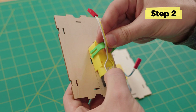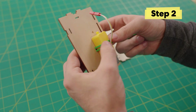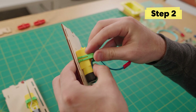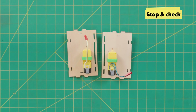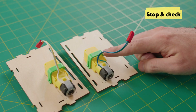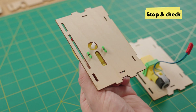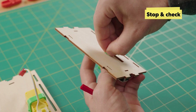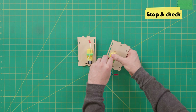Next, take your two green clips and slide them under the wires — you want the wires free — then press down and you should hear it snap in. Check that the wires are outside of the green clip and that your motors are lying flat. If you need to remove a clip, just squeeze the ends together and that should make it easier.